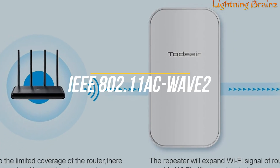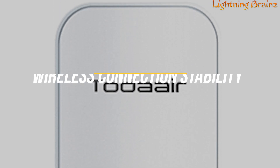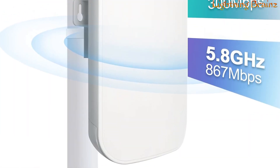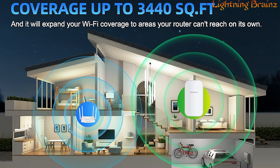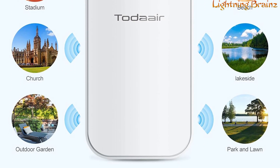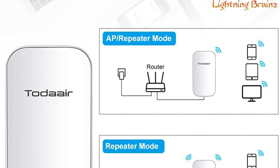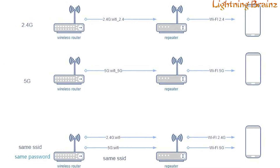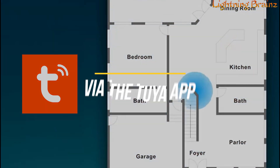Utilizing the IEEE 802.11AC Wave 2 wireless protocol, it provides improved wireless connection stability and minimizes signal attenuation due to obstacles like home walls, offering maximum speeds of 867 Mbps on the 5 GHz band and 300 Mbps on the 2.4 GHz band. The extender covers up to 3,440 square feet and connects up to 30 devices, eliminating Wi-Fi dead zones and ensuring seamless connectivity in areas like basements, upstairs, or backyards. It is compatible with all mainstream routers and supports both repeater modes, turning wired connections wireless, with network ports available for computers and televisions.